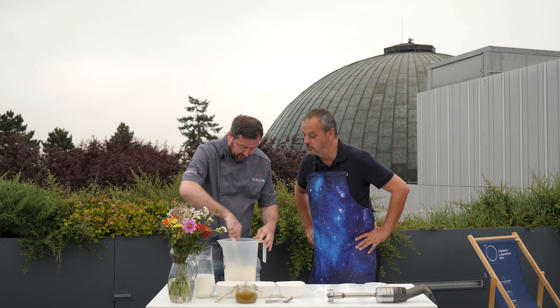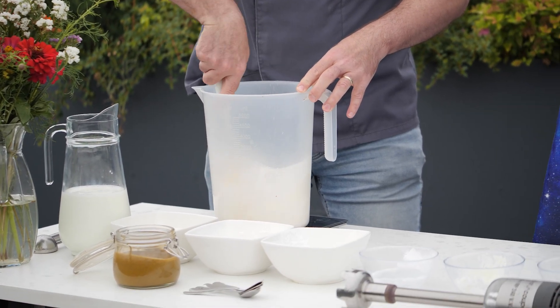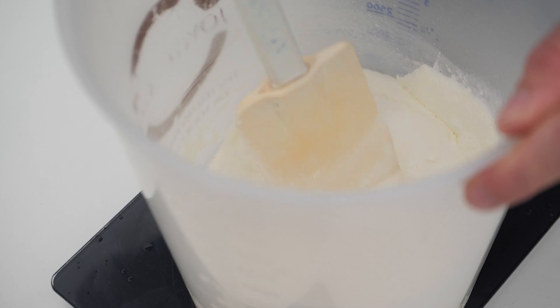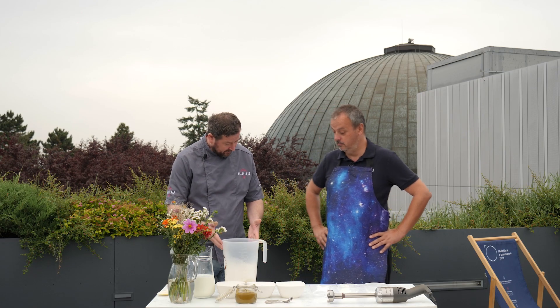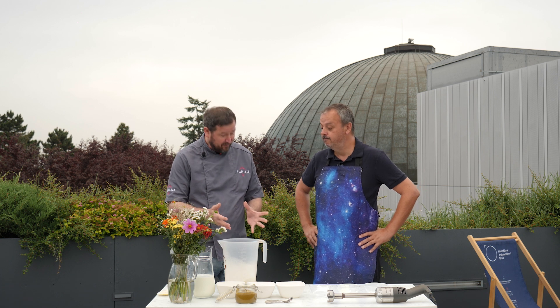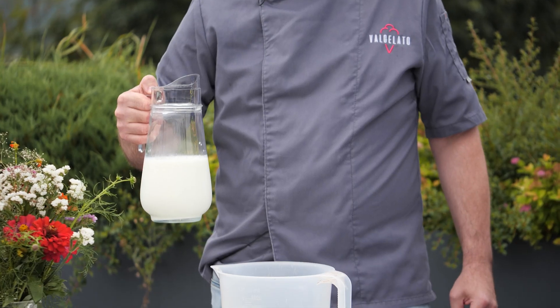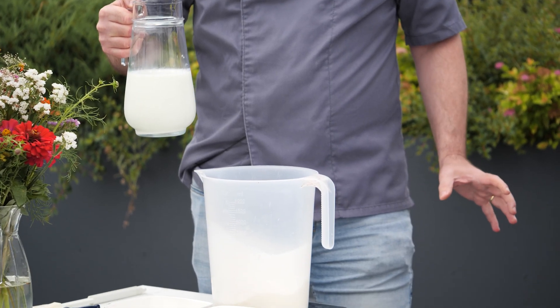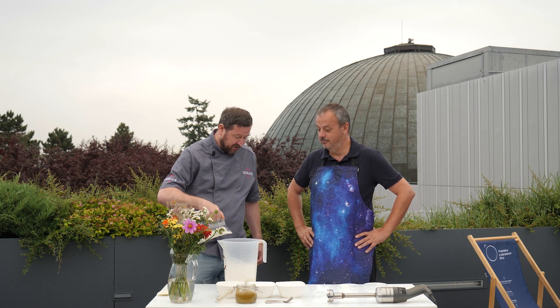Teď to musíme hezky všechno promíchat. Máme sypkou směs smíchanou dohromady a teď budeme přidávat tekuté plnotučné mléko – pokud možno farmářské, čerstvé, to je ideál, ale může se použít i uhlátečko.